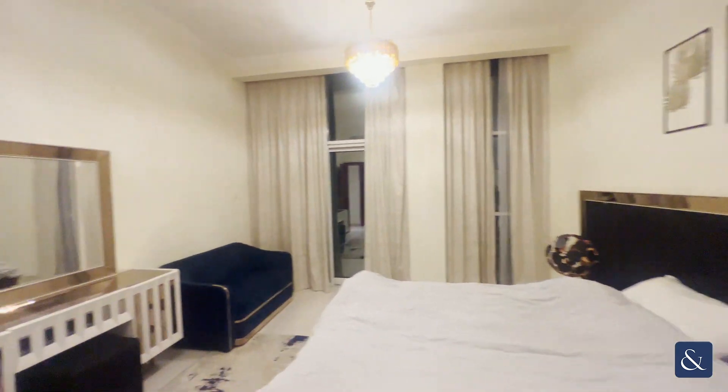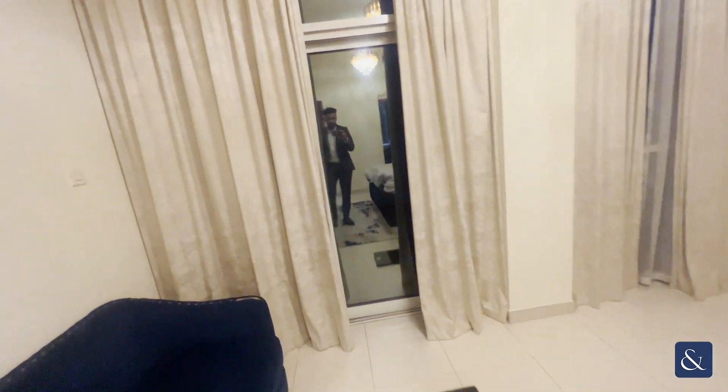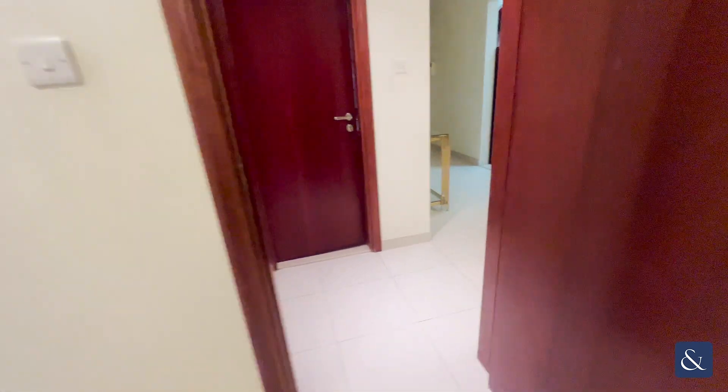All the furniture will be staying. On one of the highest floors in Scarlet Tower, so it doesn't let in any noise — the noise cancellation with it being on a higher floor is pretty good. Currently priced at 85,000 dirhams.